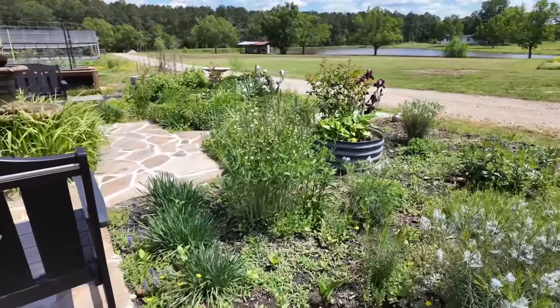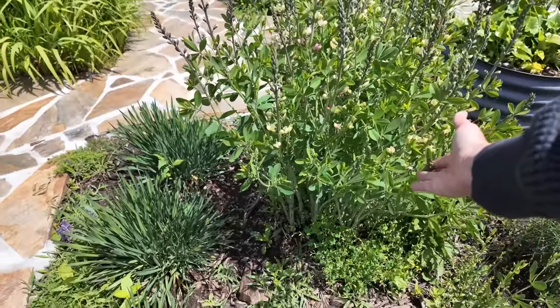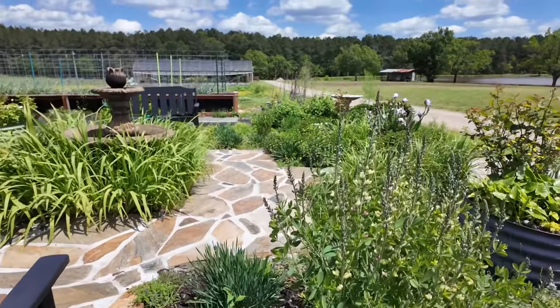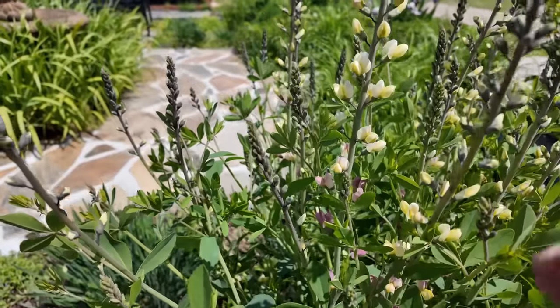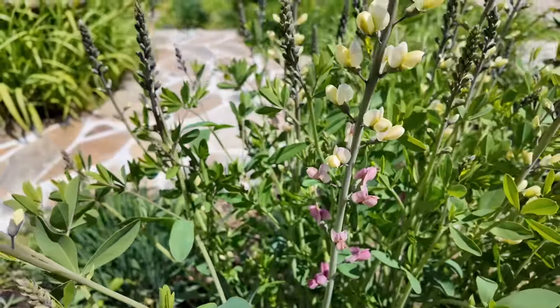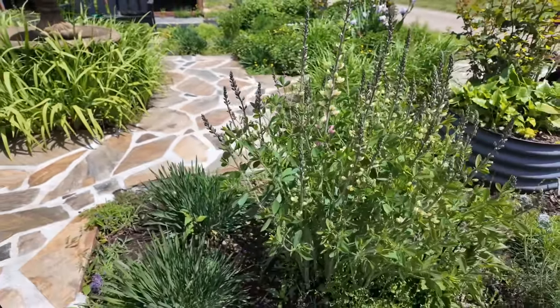Same thing with these baptisias here. I mean, it was just maybe two or three weeks ago I was exclaiming when I saw this popping out of the ground, and look at it now — it's up to my chest. This is Proven Winners Strawberry Lemonade Baptisia. See how it goes from pink to yellow on the same stem? This is one of my favorite plants in the cottage garden.